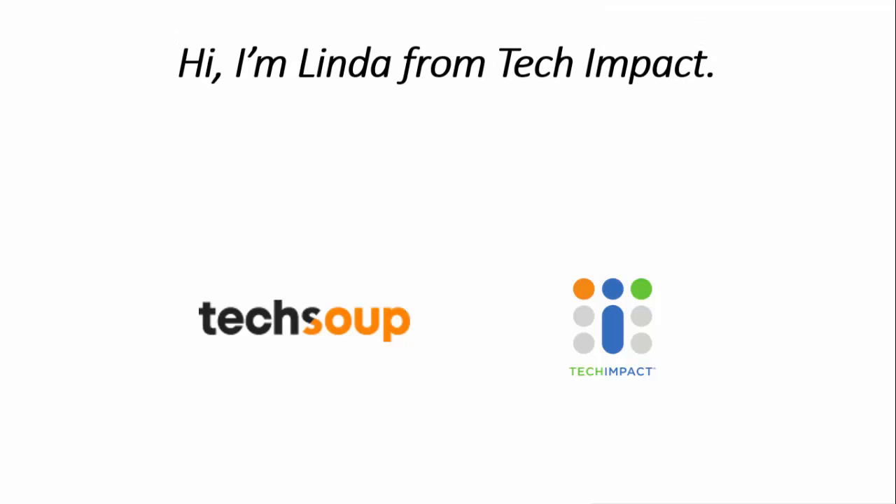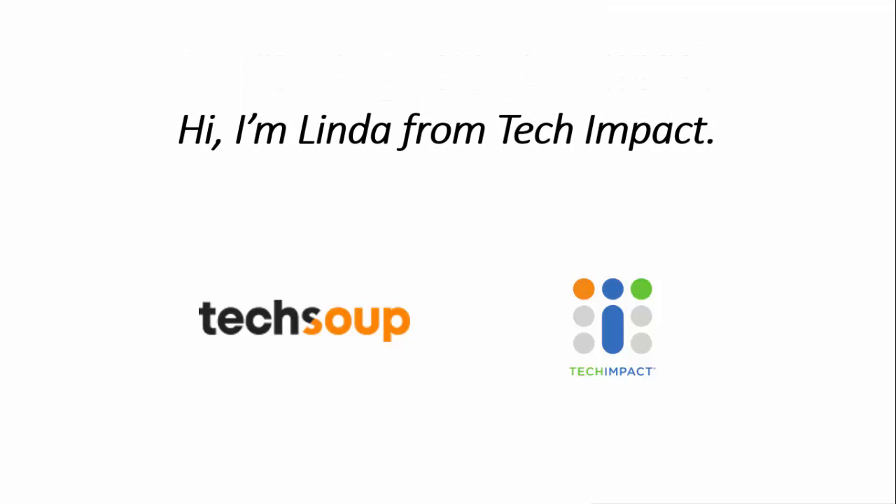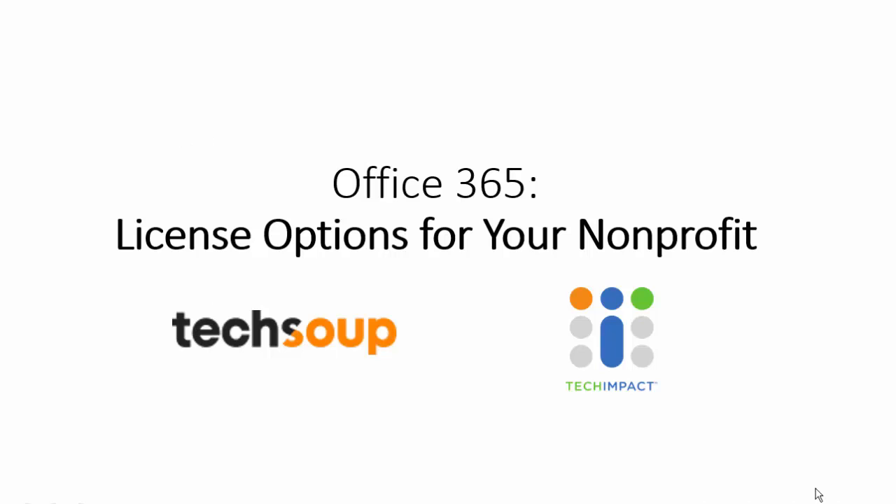Hi, this is Linda Wittup, Director of Technology Services for Tech Impact. Today we'll discuss licensing options available to nonprofits for Microsoft Office 365.